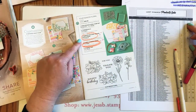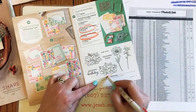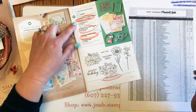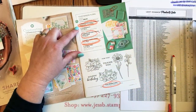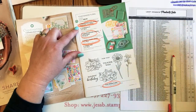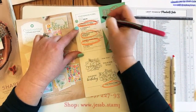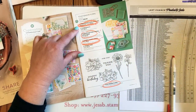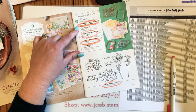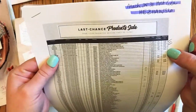The Four Seasons Floral stamp set is also on this page — usually $14 — and it's on sale 60% off, making it $5.60. If you want it in French, the French version is 75% off, making it just $3.50. That's crazy!